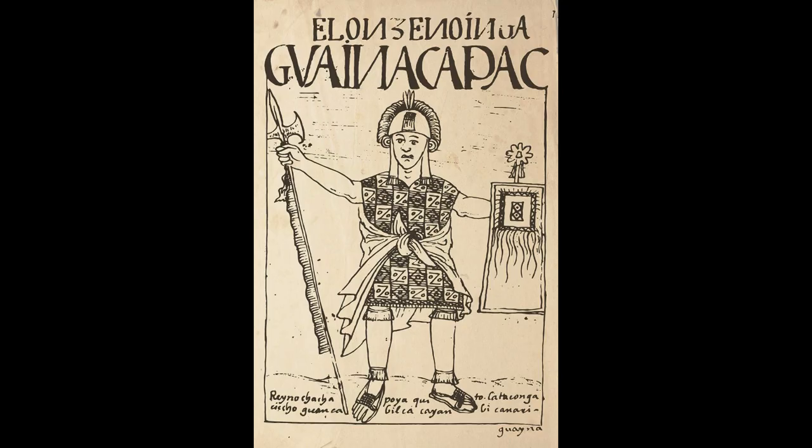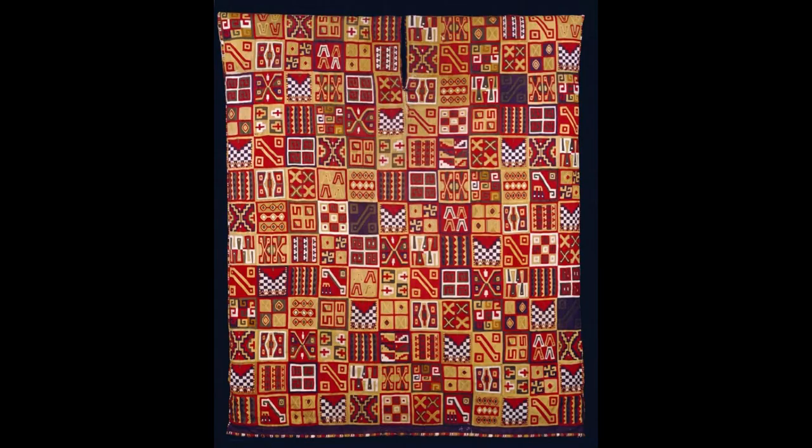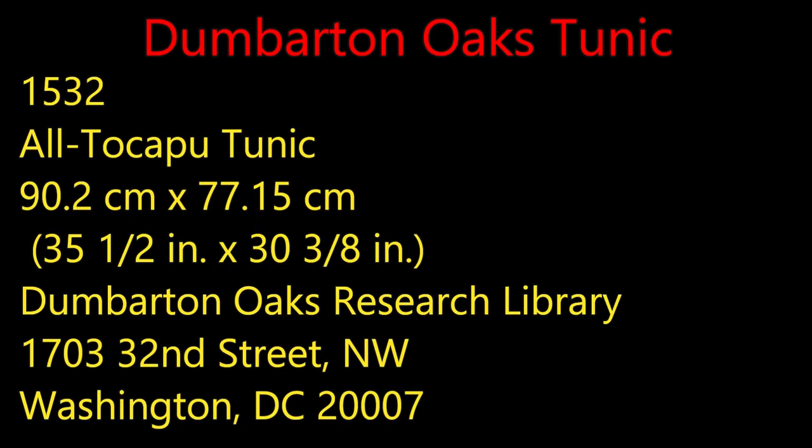Here's an image of an Inca male wearing a traditional tunic. They came in various depictions which conveyed a hierarchy of status and relationships. Here's a general image of Tocopu designs — this is the Dumbarton Oaks Tocopu tunic, the only pre-colonial tunic worn by royalty exclusively. These Tocopu had a polysemic meaning, so they had multiple meanings: they conveyed regional identities, but also power, dominion, and a hierarchical structure. The Dumbarton Oaks tunic is an all-Tocopu tunic, so all of it was covered in these designs. The more Tocopu present, the higher the status in general when looking at Inca period textiles.